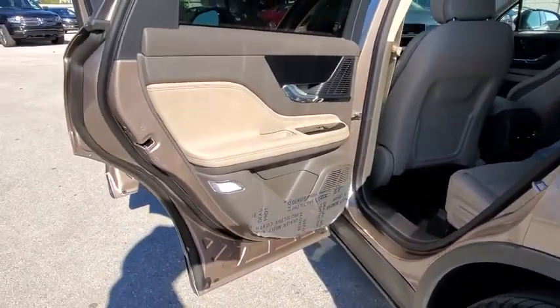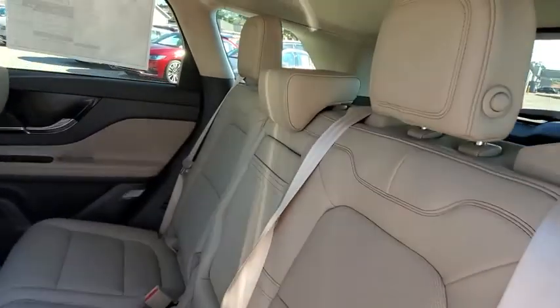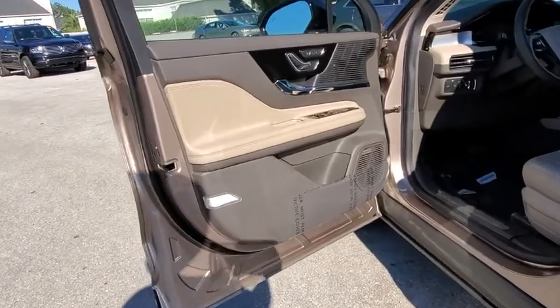Leather-wrapped steering wheel, Bluetooth, adjustable steering wheel, power steering, four-wheel disc brakes, keyless start, cruise control, aluminum wheels, auto-dimming rear-view mirror.